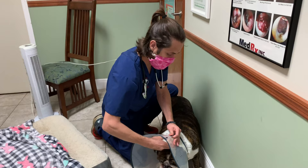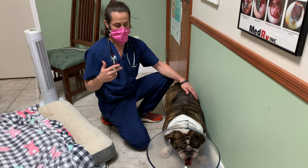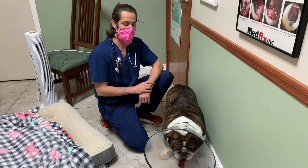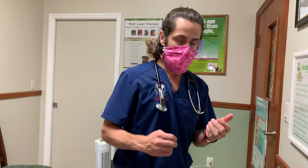What happens with an elongated soft palate — I will show you guys — but dogs that are prone to that are dogs like English Bulldogs, French Bulldogs, Pugs, American Bulldogs sometimes. Any of the dogs that you see that have smashed faces. This is an issue that can happen at different ages.